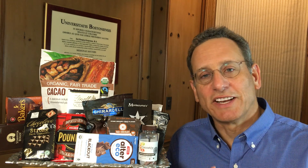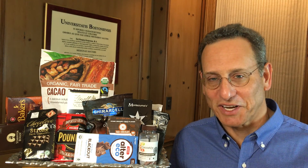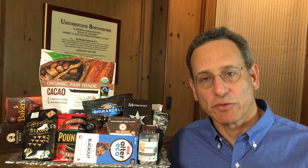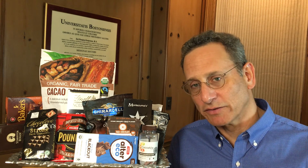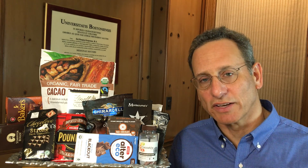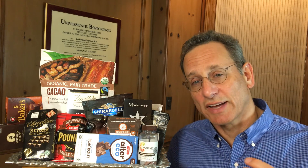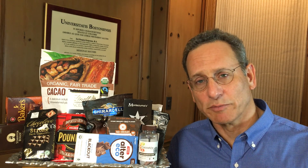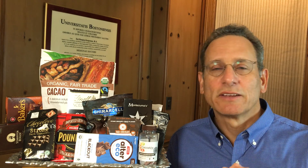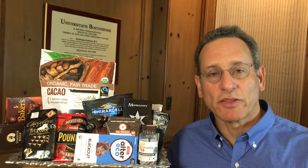So why even bother eating any of these products? Well, first of all, it tastes great if you like chocolate. Second, these flavanols can have health benefits — modest health benefits. Studies have shown that the cocoa flavanols can relax blood vessels, slightly lower blood pressure, and slightly improve certain aspects of memory and cognition on a short-term basis.